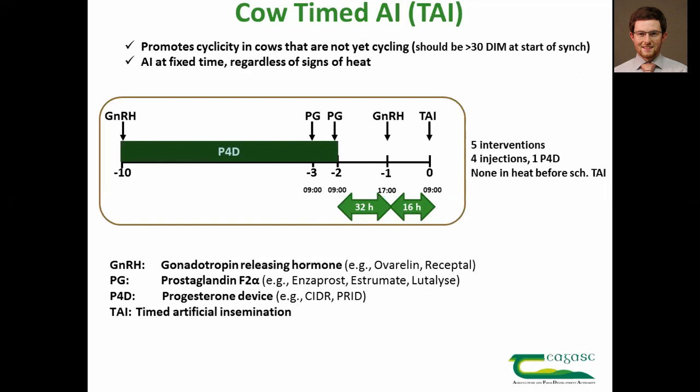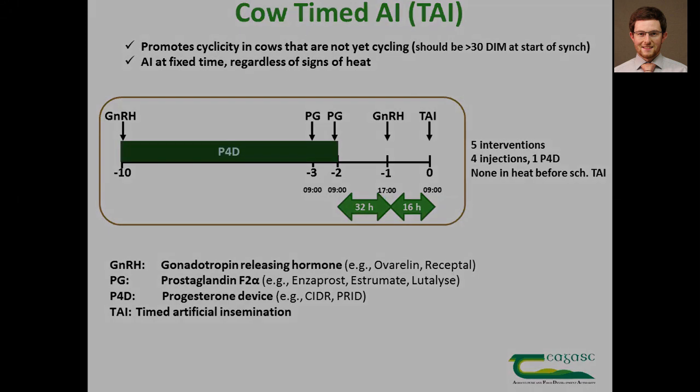This protocol involves five interventions: four injections and one progesterone device. The drugs involved and their trade names have been listed at the bottom of the screen for reference.